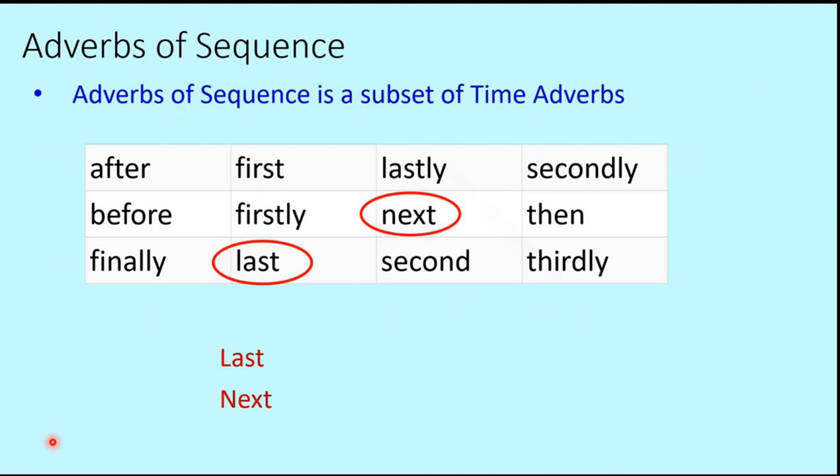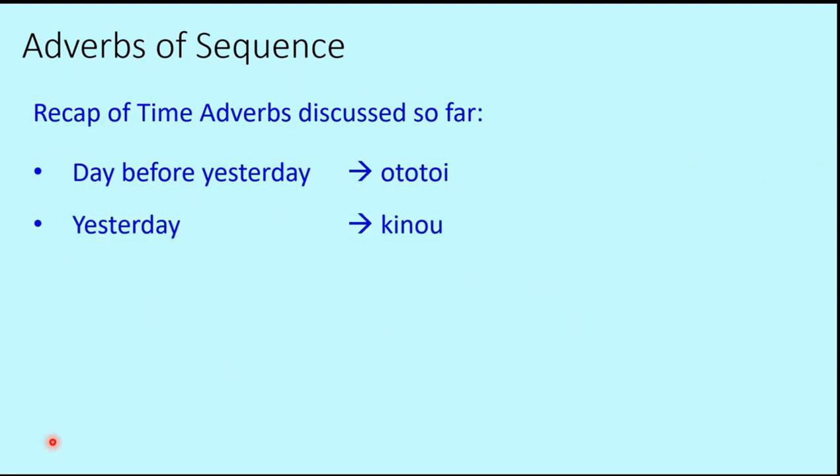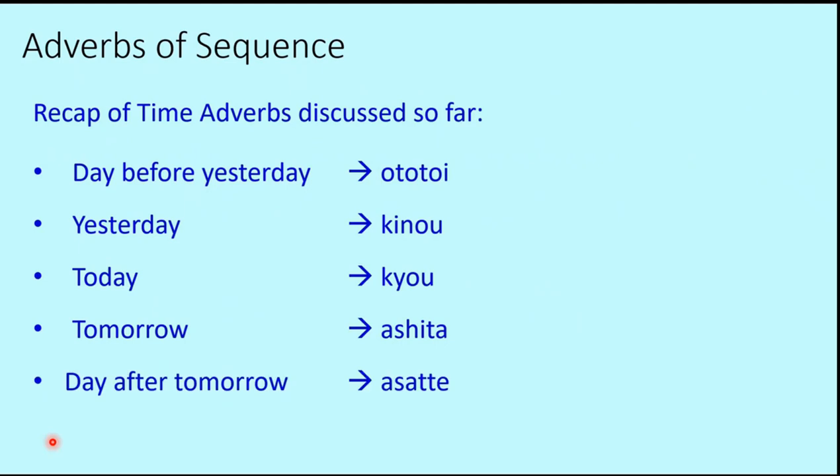So we have these six terms for today: last year, last month, last week — and next year, next month, next week. As a recap, we have already discussed various time adverbs in this series, including those related to present and past tense and days of the week.